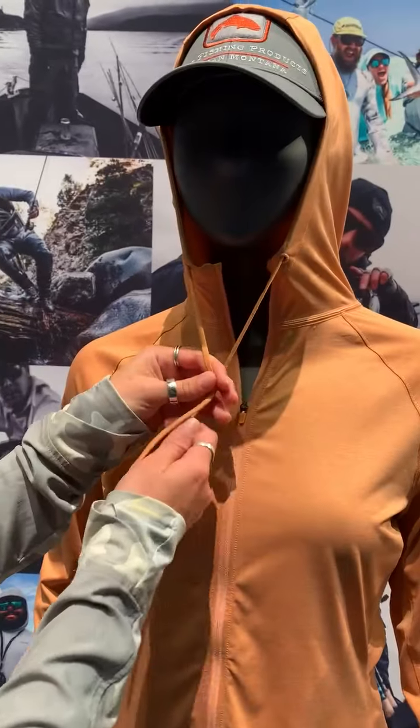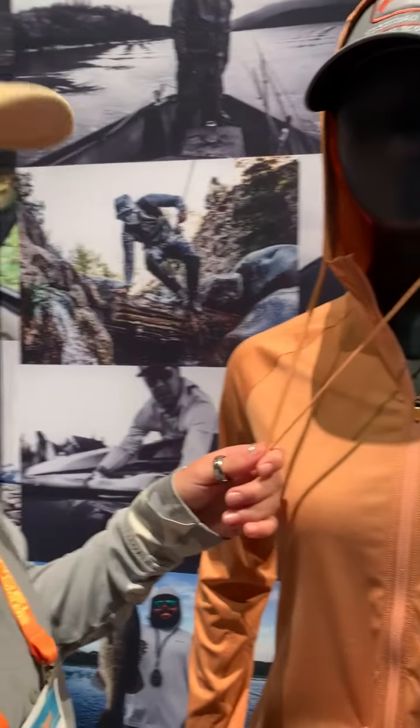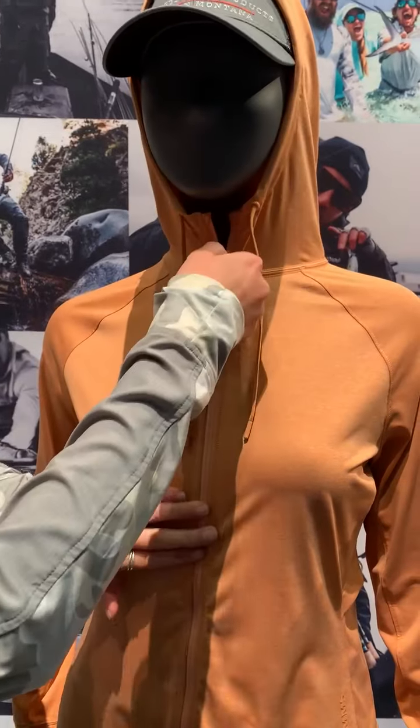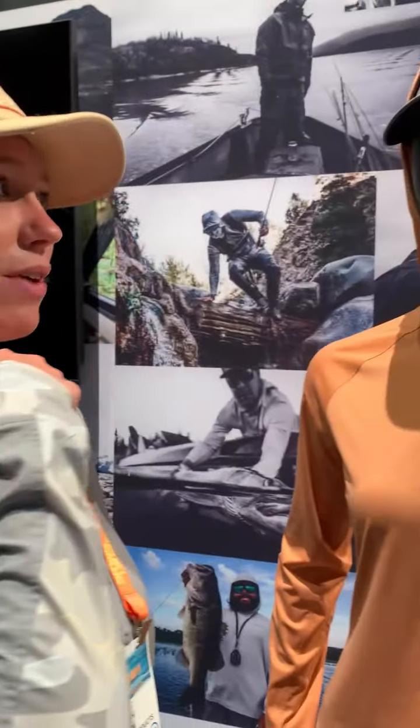This is UPF 50. It has really nice adjustable drawstring hoods. Comes in this really gorgeous maple heather color. Full zip, which is really nice — if you're getting hot you can unzip, and if you're cold you can zip it right back up.